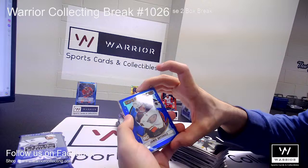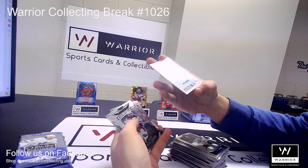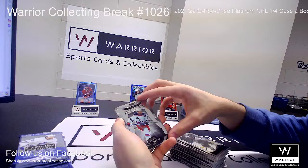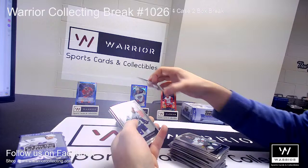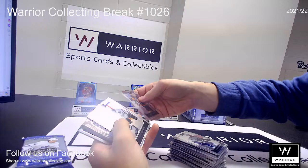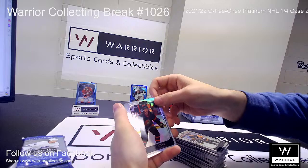We got a Blue Retro Rookie for the Ducks of Jamie Drysdale, numbered to 199. And we got a Die Cut for the Rangers of Alexis Lafreniere. We got a Refractor for the Senators of Josh Norris.